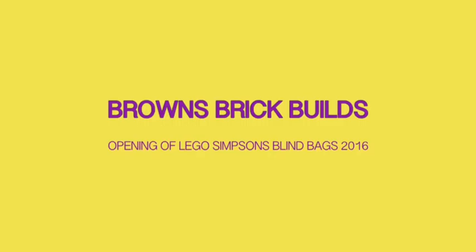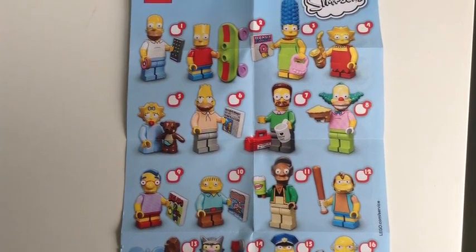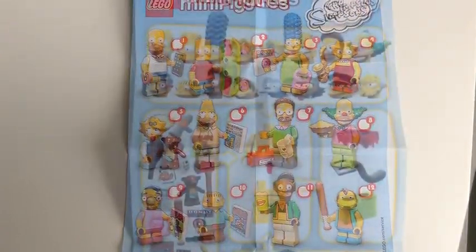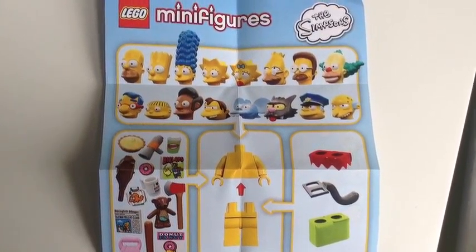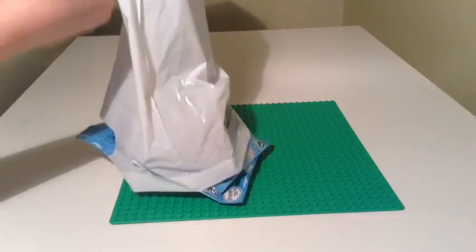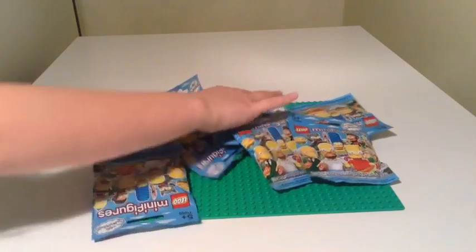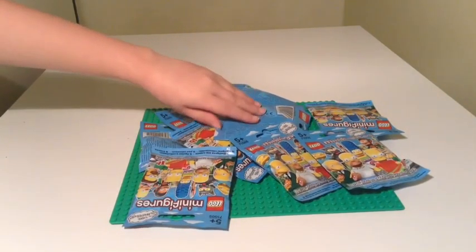Hi and welcome to another edition of Browns Bricks Builds. We've just come back from a shopping spree and we managed to come across some Series 1 Simpsons blind bags, which are now quite a long time retired. We still needed a few, so I'm ably assisted by my daughter Poppy who's going to help me out. She's left-handed and she's only little, so please bear with us. We've got about ten bags I think.